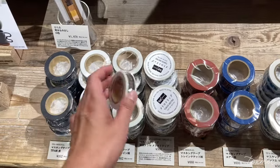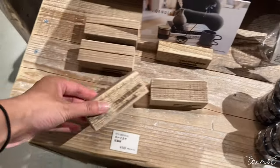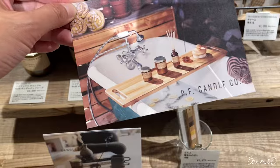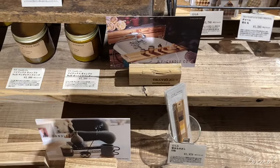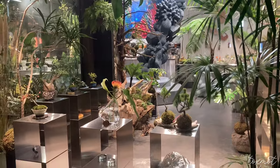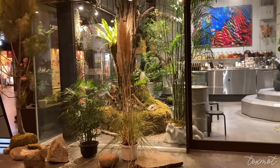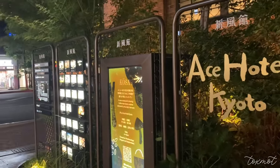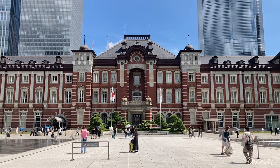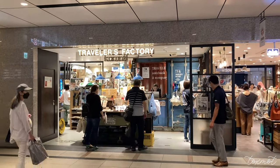I made sure to pick up at least one washi tape from Traveler's Company — I still have a few left from my first trip to Japan and haven't used them, so I only picked up one this time. They have so many cute accessories and postcards but I couldn't pick up everything. Outside in the area there is a really beautiful botanical shop and I was in awe of the display. The Ace Hotel Kyoto is actually right next to that.